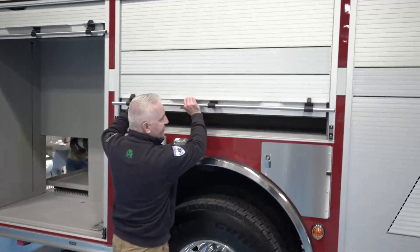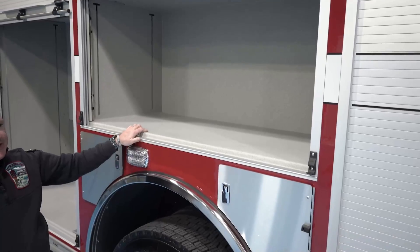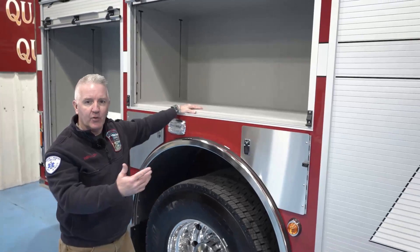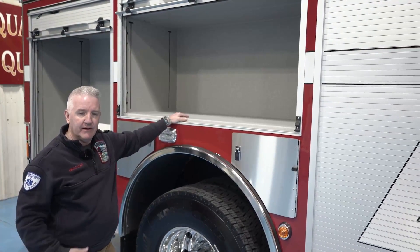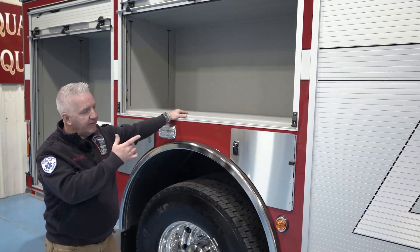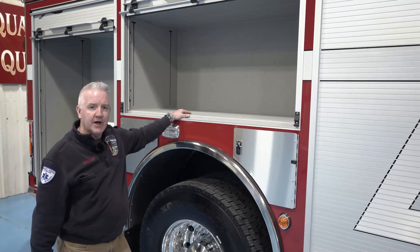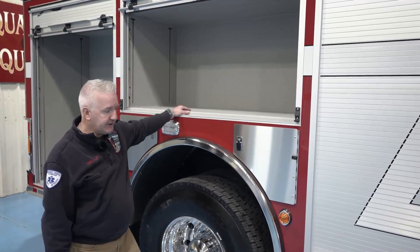Continuing down, to show you the depths and size of the compartments — we added electrical receptacles to this compartment and one other. With many of our tools now going to batteries, we wanted additional charging capabilities for our portable tools and batteries. All of these receptacles are wired to the onboard generator so we can charge our tools or batteries while we're on calls, not just on the shoreline when we're at the station.